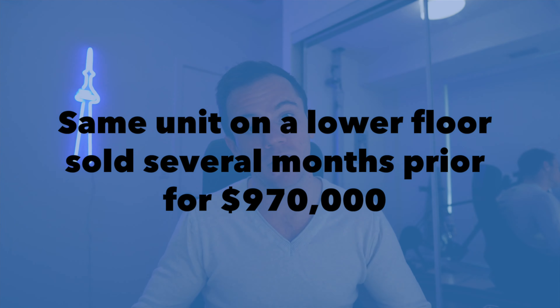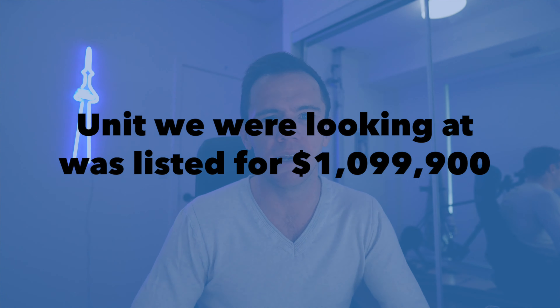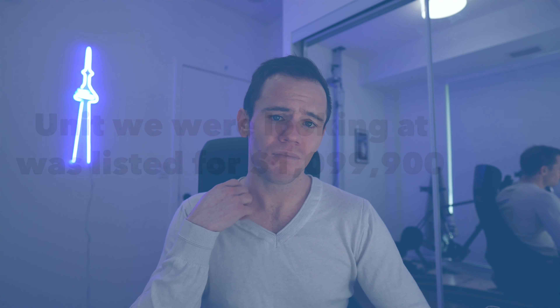If it's an O1 unit you want to look at other O1 units in the building because that's going to give you your closest comparable — it's the same layout, just on a higher or lower floor. There was actually a sale in the building about three or four months prior for the same unit just on a lower floor that didn't have as good of a view, but it sold for $970k. The place we were looking at was listed for just under $1.1 million — $1.098M — so a $130,000 difference between the last sale and what they were asking, a huge discrepancy.